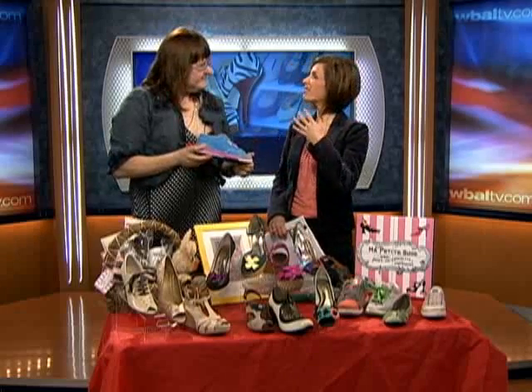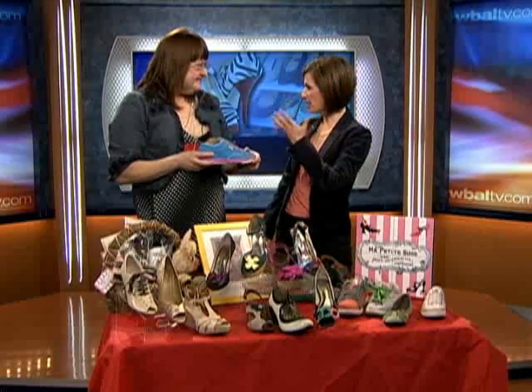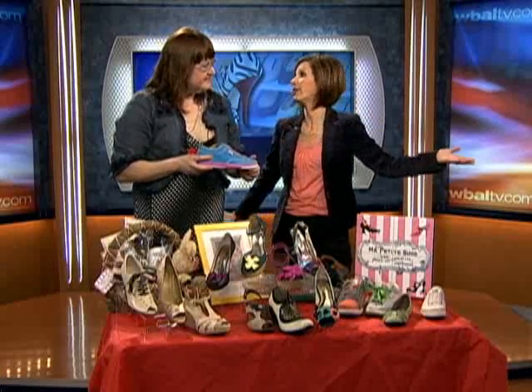John, thank you. Well, our parents wanted shoes that lasted, but we want shoes that biodegrade, don't we? That's absolutely right. I mean, it's amazing. Susanna Seiger joins us now from Ma Petite Shoe in Hamden, and you have some great trends that you want to share with us, starting with eco-friendly footwear.